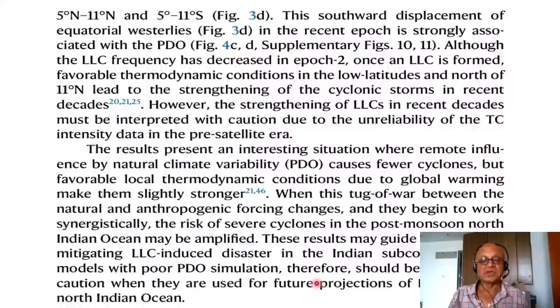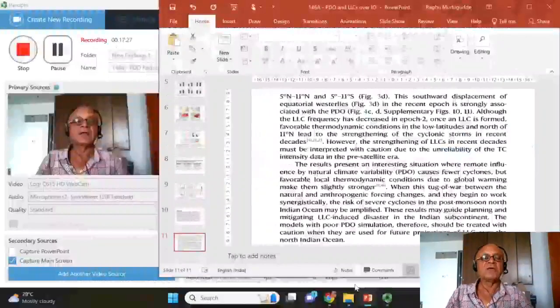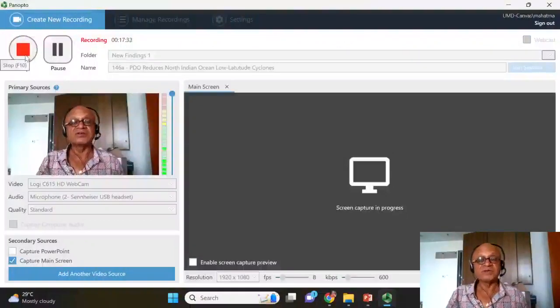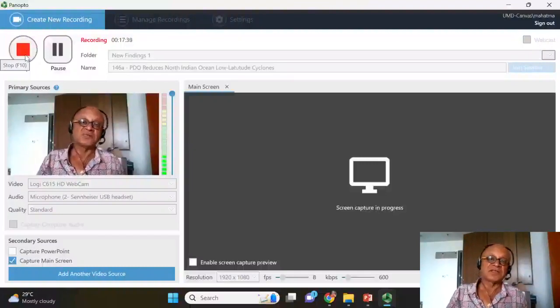Models with poor PDO simulation should be treated with caution when used for future projections of LLCs over the North Indian Ocean. Using coupled climate models for cyclone projections is always tricky because they do not actually resolve cyclones — you use indices like the Genesis Potential Index to infer expected changes. In addition, there are regional specificities like the PDO's impact in a particular season and region. These are always caveats when using climate models for future changes, which are also a function of scenario uncertainties beyond about 2050.